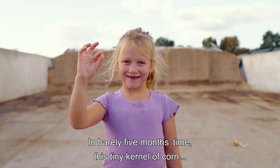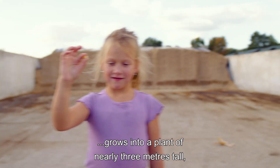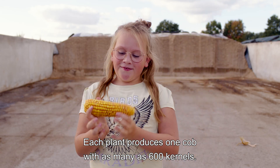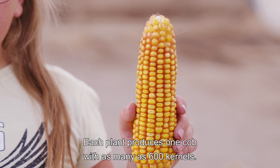In barely 5 months time, this tiny seedling grows into a plant of nearly 3 meters tall, sometimes growing as much as 10 centimeters a day. Each plant produces one cob with as many as 600 kernels.